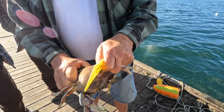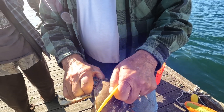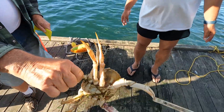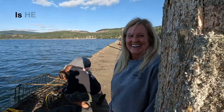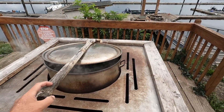Being close to the water in Oregon means Dungeness crabs. They let you go crabbing right off of their docks, and they have a crab boil set up so you can cook your catch.